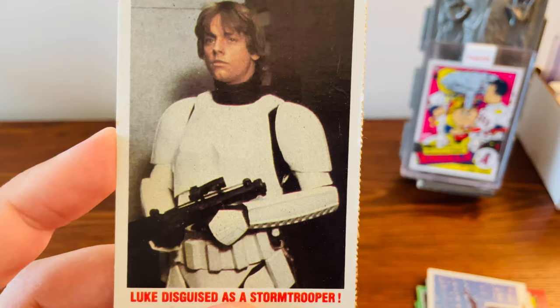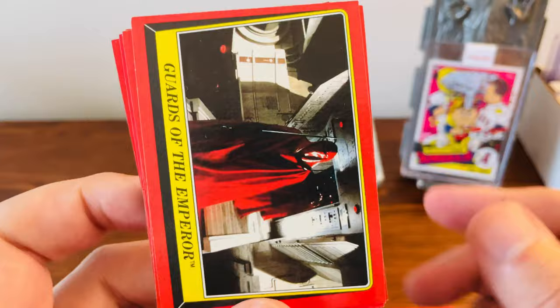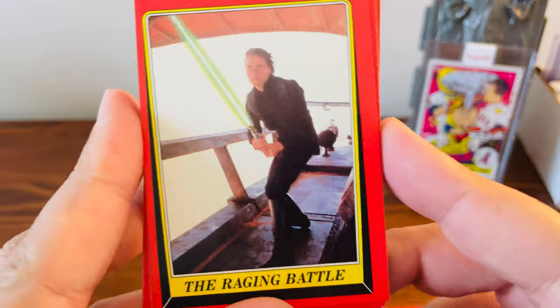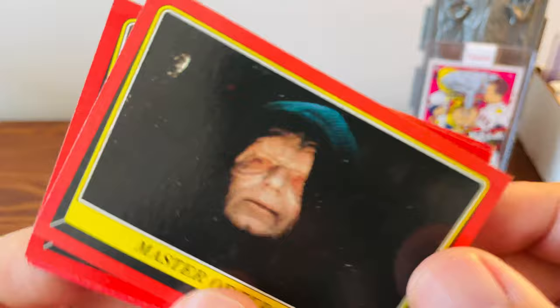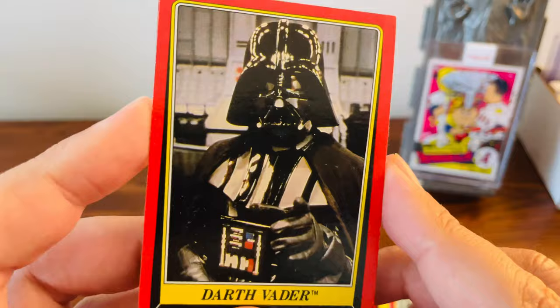All of these cards here are from the Return of the Jedi set. There we got Luke and Leia at the very beginning of the movie trying to escape from Jabba the Hutt. Imperial Guards there — real cool. Like I said, they're all red border, unlike the 77 set where you have different colors. There's a great shot of Luke with the lightsaber, a nice one of the Emperor, another one of the Emperor with red eyes, one of Han and Leia kissing, a great card of Vader, and another good one of Luke.